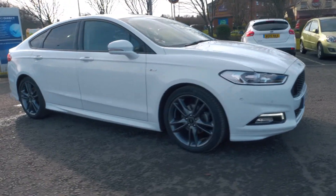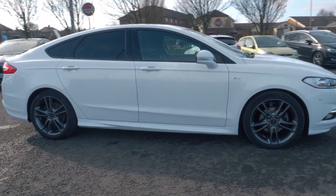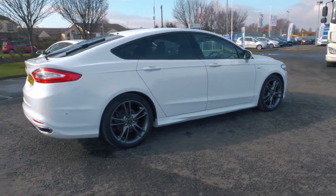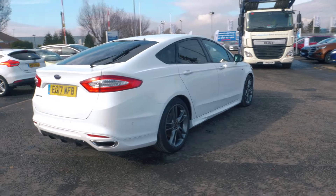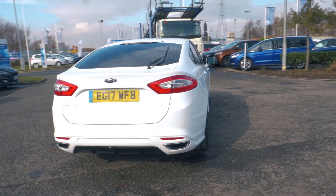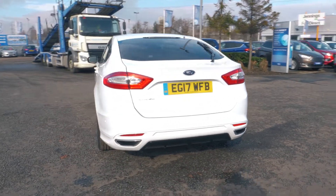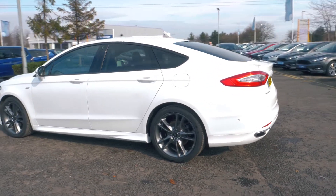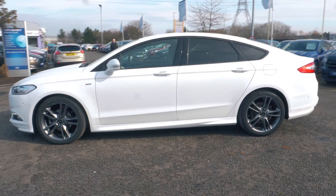Welcome to Jennings. Today we're going to be looking at the Ford Mondeo 2.0L TDCi 180PS ST-Line X 5 door hatchback. This vehicle was first rented in August 2017 and has done 7,971 miles. It's a 2.0L diesel engine with automatic transmission.